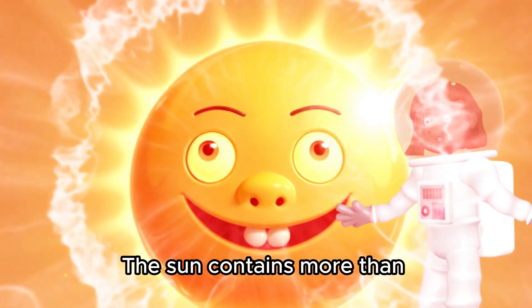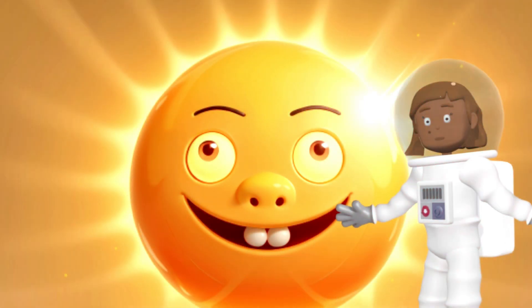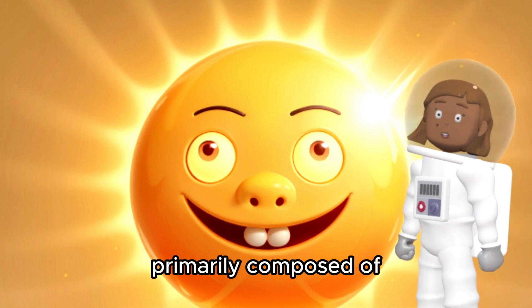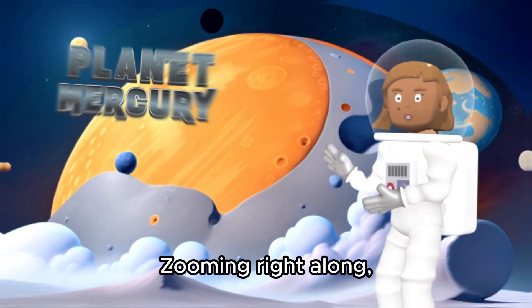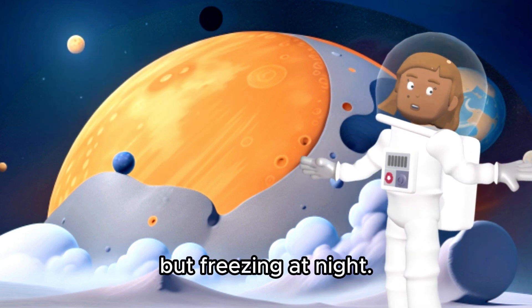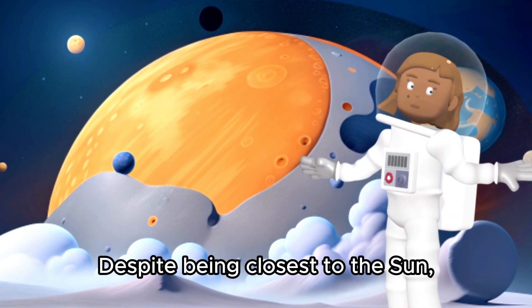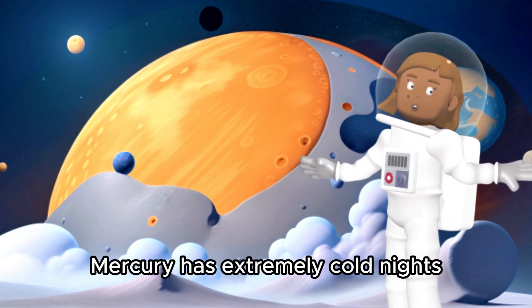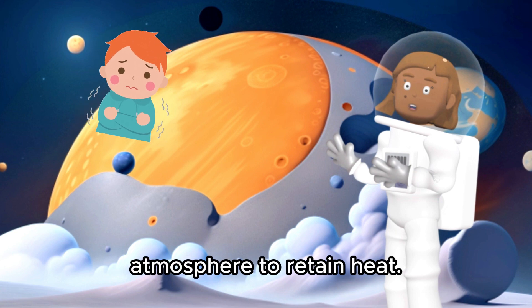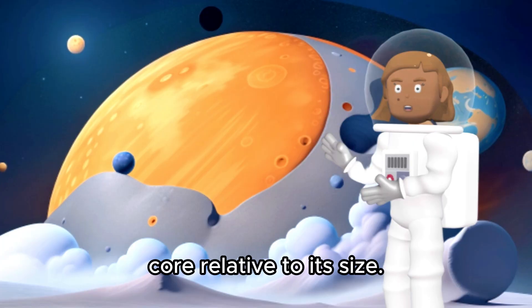The sun contains more than 99.8% of the total mass of the entire solar system. This massive star is primarily composed of hydrogen and helium. Zooming right along, we reach Mercury, the smallest planet. It's super hot during the day but freezing at night — talk about wild weather! Despite being closest to the sun, Mercury has extremely cold nights due to its lack of atmosphere to retain heat. Interestingly, it has a very large iron core relative to its size.